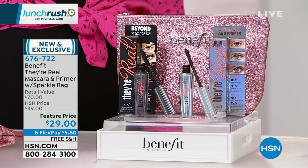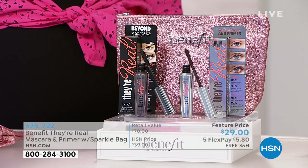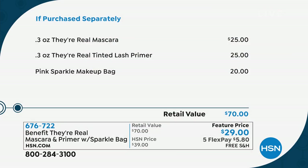For just $4 more than the price of one mascara, you're getting all of it. It's on five flexible payments of $5.80 and free shipping and handling. So get it for yourself, get it for giftables — but do it while we have it because this is an exclusive set.